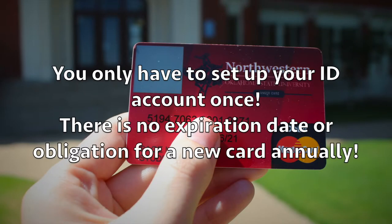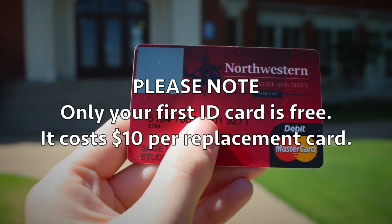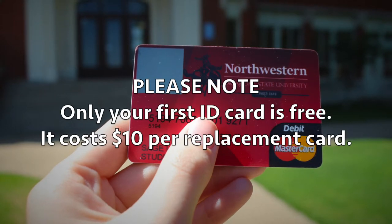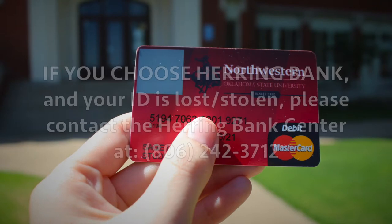You only have to set up your ID account once. There's no expiration date or obligation to receive a new student ID every year after your initial printed card, although only your first ID is free. It will cost $10 to replace your Ranger ID card.